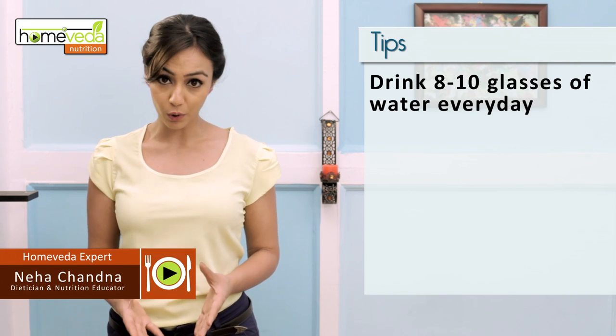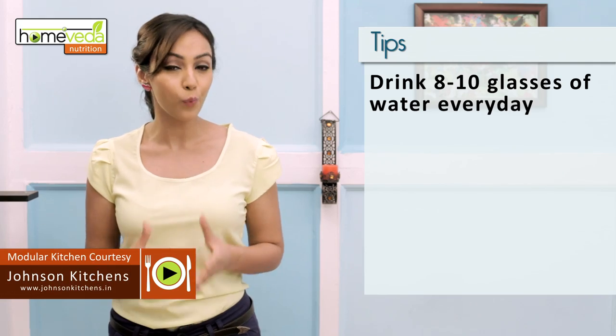Drink 8-10 glasses of water every day and keep your skin well hydrated. Eat well and take care of yourself.